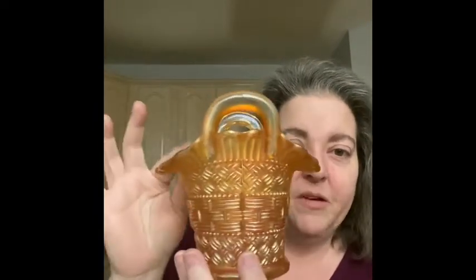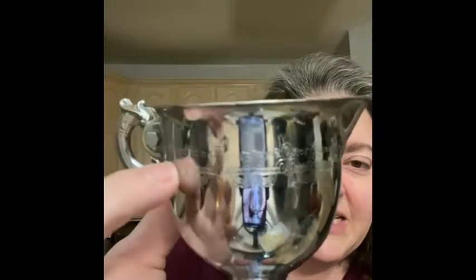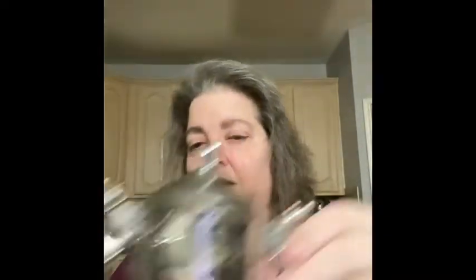I found this really cool sugar and creamer in silver. They match and go together — I really loved the detail around the edges. Here is what the bottom looks like, and here is the sugar. Perfect condition. I will be selling these together as a lot.